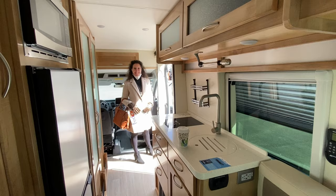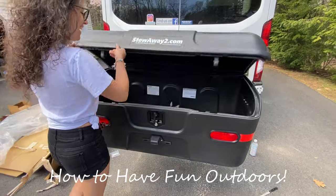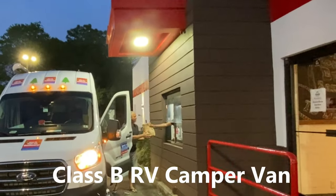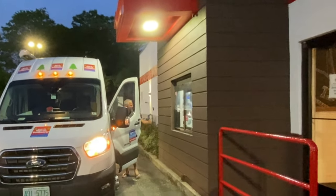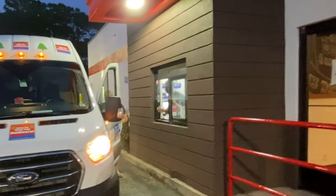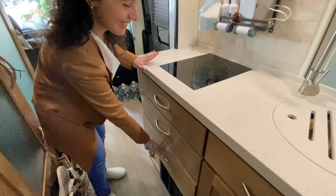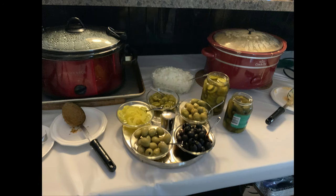Just like you with your Class B RV, you probably have a lot of wonderful stuff inside, and the last thing you want is a break-in. Believe me, it wasn't Gypsy — it was somebody else. I can't really blame them because after we caught them, the bottom line is they were hungry, just like we were when we were on the road. So watch out for intruders in your brand new Class B.